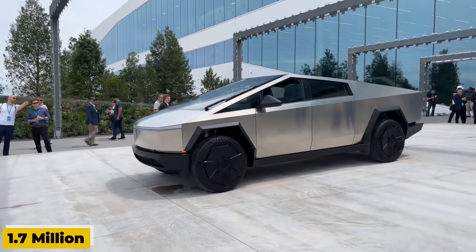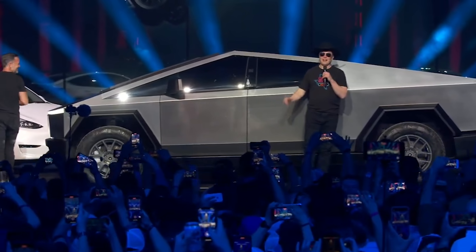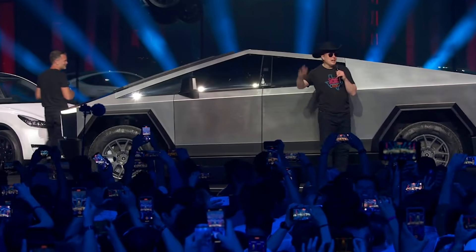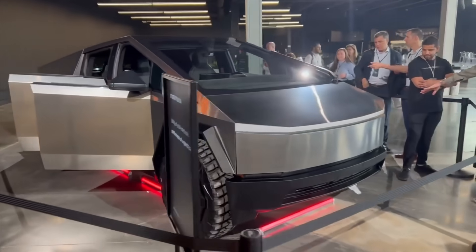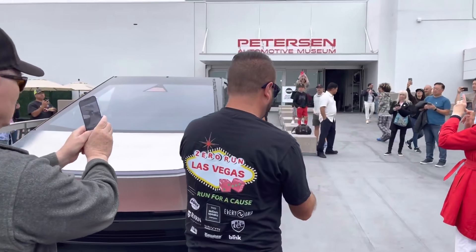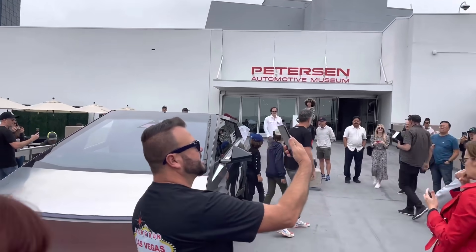With an estimated 1.7 million pre-orders at the start of the year, the Tesla Cybertruck is undeniably the most highly anticipated all-electric vehicle of the year. Fulfilling these initial orders alone will keep Tesla occupied for the next few years. If the Cybertruck lives up to its hype, its demand is expected to remain strong in the years to come.